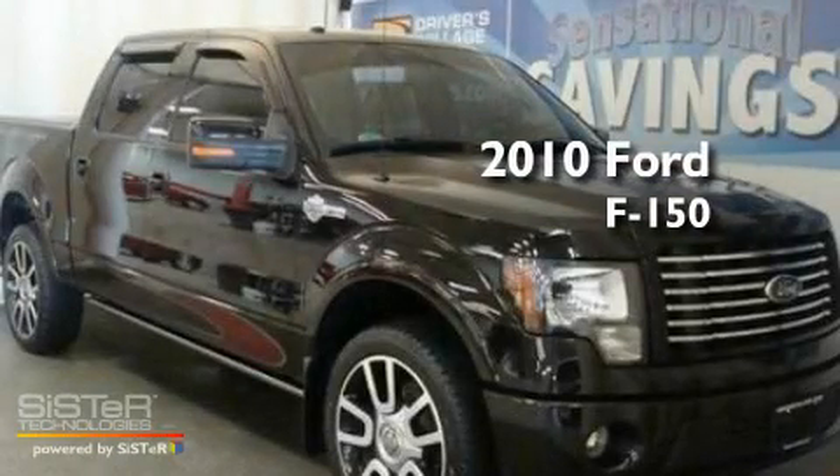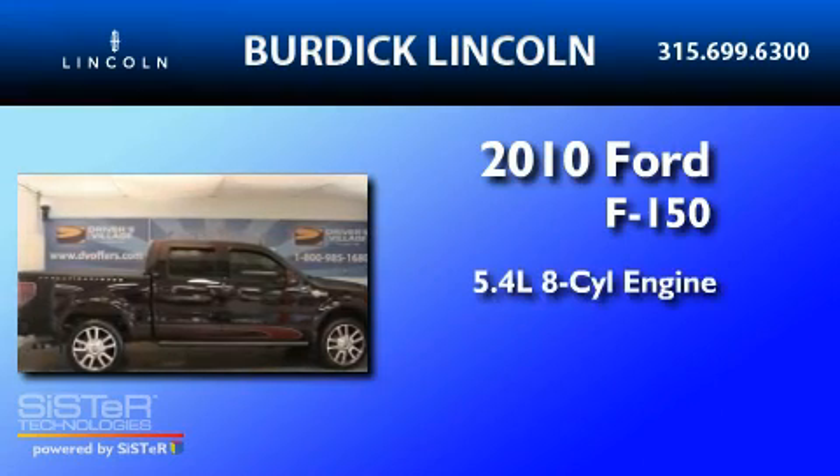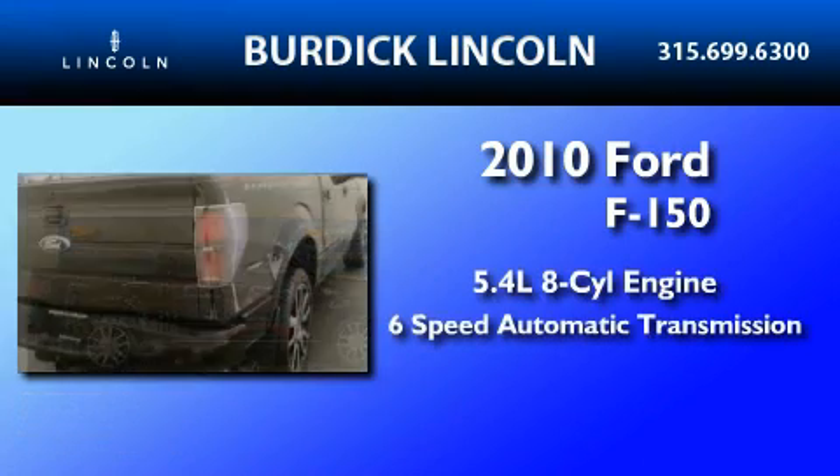This is a 2010 Ford F-150. It has a 5.4-liter eight-cylinder engine and a six-speed automatic transmission.